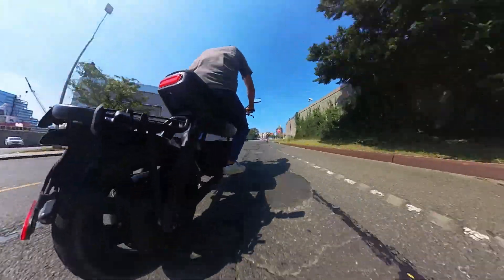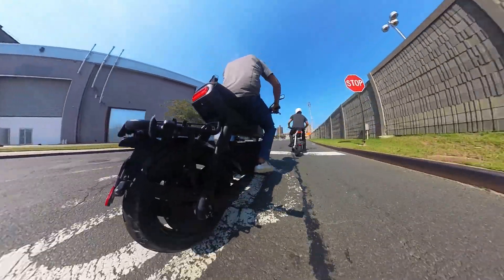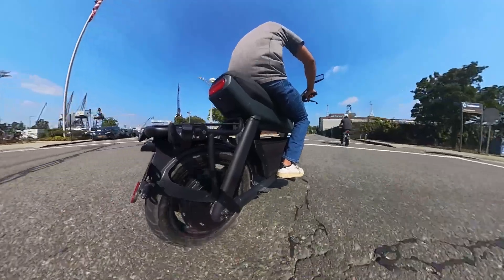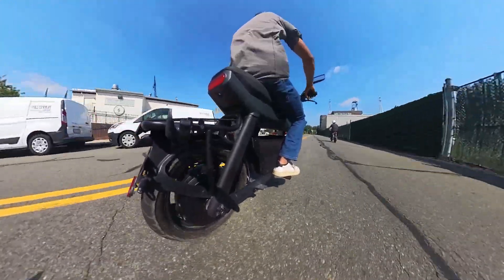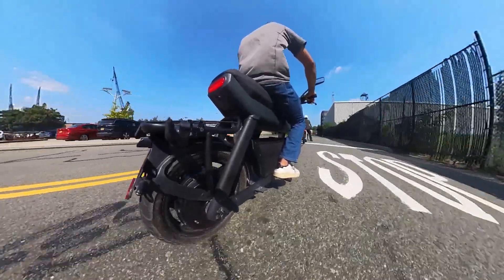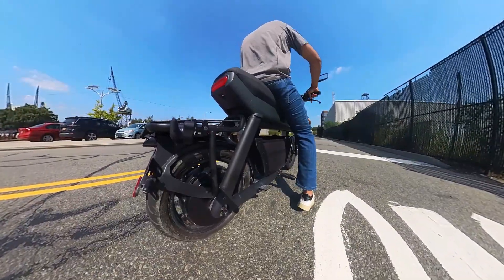As for the braking system, the BK comes with motorcycle-grade brakes as well as regenerative brakes. The bike has a wheelbase of 1220 millimeters, a ground clearance of 180 millimeters, and a weight of 101 pounds without the battery, which weighs 25 pounds.